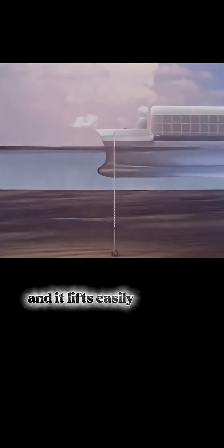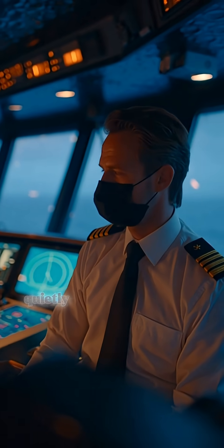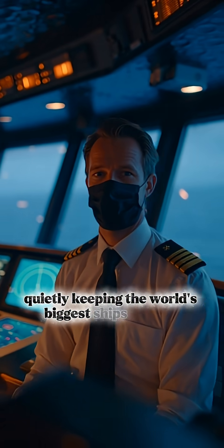When it's time to leave, the crew simply moves the ship directly above the anchor, and it lifts easily from the seabed. An elegant example of physics at work, quietly keeping the world's biggest ships in place.